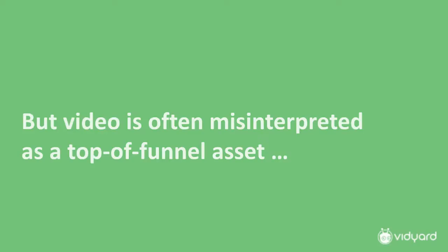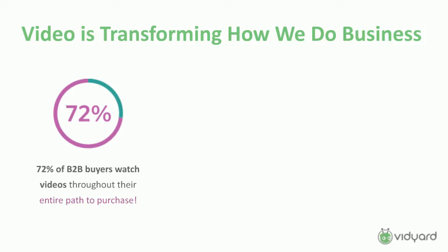When you look at video, it's often been misinterpreted as a top-of-funnel asset — something marketing throws on the homepage or uses to get attention and drive people through campaigns, which is true. But it's much more robust than that, and it's really being driven by how buyers are consuming it. In a B2B context, a study found that 72% of buyers watch video throughout the entire purchase path. It's not just a quick video at the top of the funnel — they're actually using video as a research mechanism to learn more and make their decision.